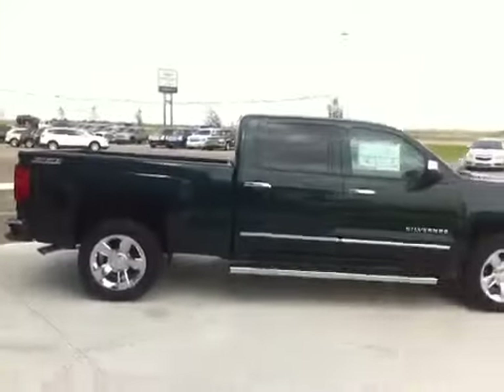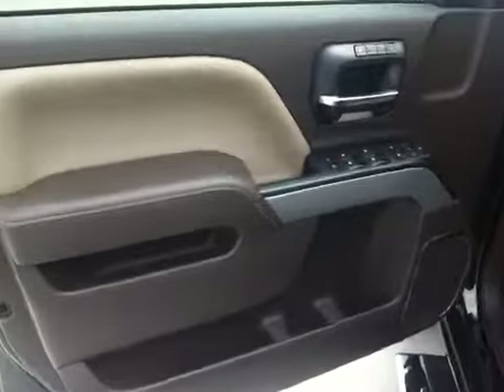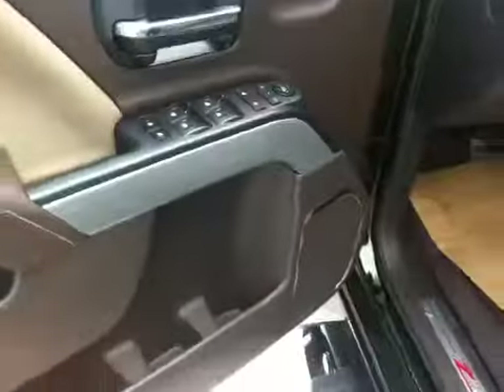Inside, this truck features the Coco Dune leather interior. It is a 6-passenger front bench seat, 40-20-40 split, with a beautiful soft touch interior. Electronic safety door locks for windows and doors, power windows, power door locks, power mirrors, and a driver memory seat.